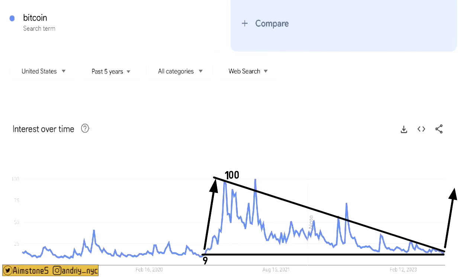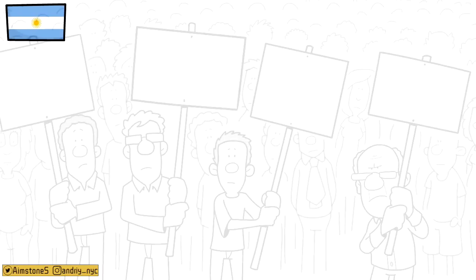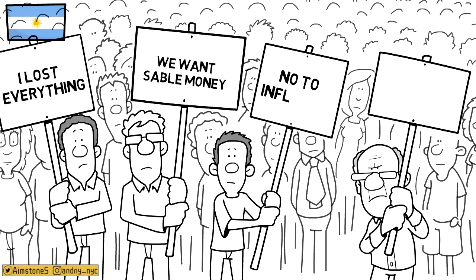A pro-Bitcoin presidential candidate won a primary in Argentina, which is fantastic news. Argentina may adopt a Bitcoin standard just like El Salvador did a few years ago. This would be hugely beneficial for Argentinian people who are suffering from high inflation and hyperinflation — Bitcoin solves that problem.